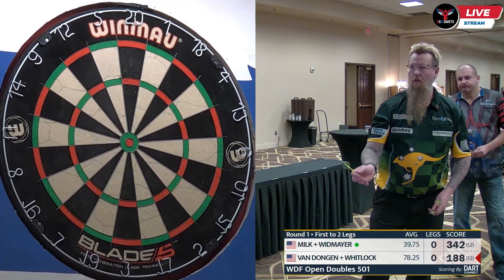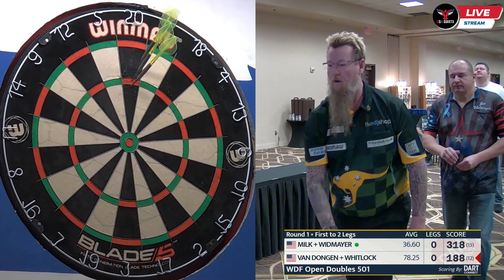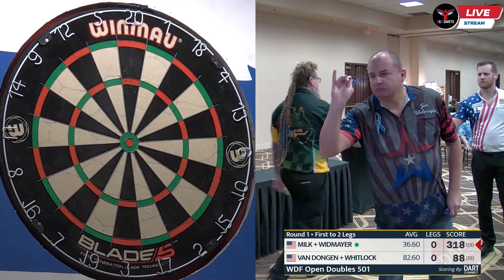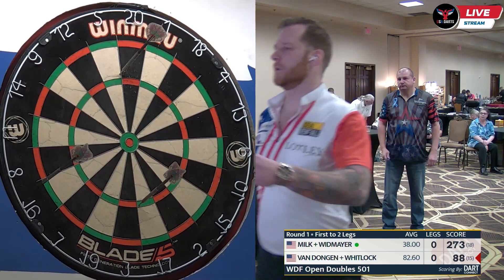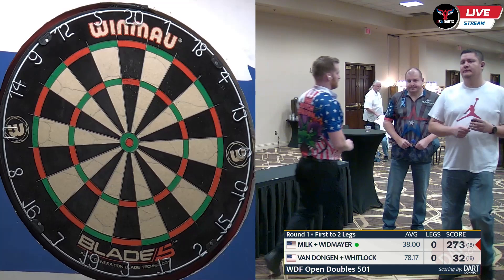Not a great go-round there from Elliot — love to have that one back. Instead, it's Simon to set up 188. 140 would be great, but instead it's 100, leaving 88 for Jules. Talk about quick to the board — Jim Widmeyer does not mess around. He uses what I believe are modified kite flight darts. Double 16 just outside for Jules. Modified kite flight, kind of a stacked setup, but man does he get that dart to the board quick.